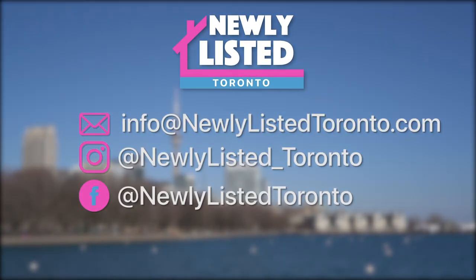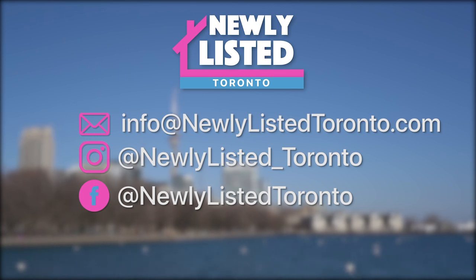If you have questions about the houses or neighbourhood featured in this episode, or about Toronto real estate, contact us. Thank you.